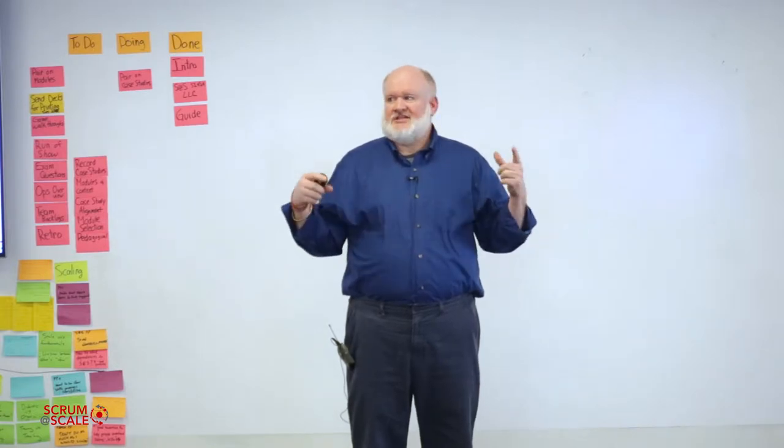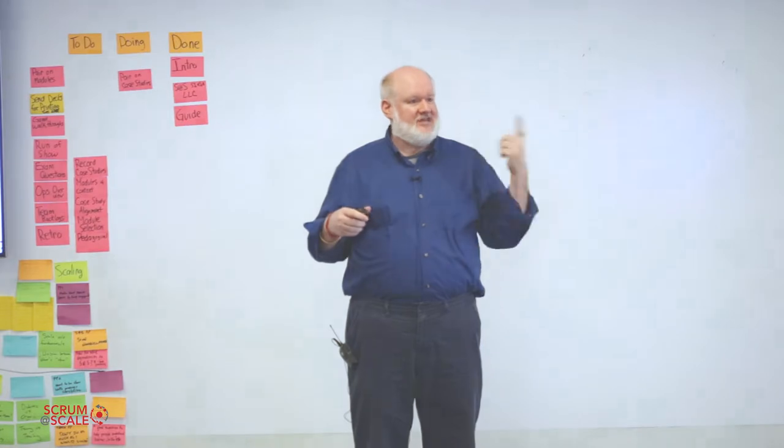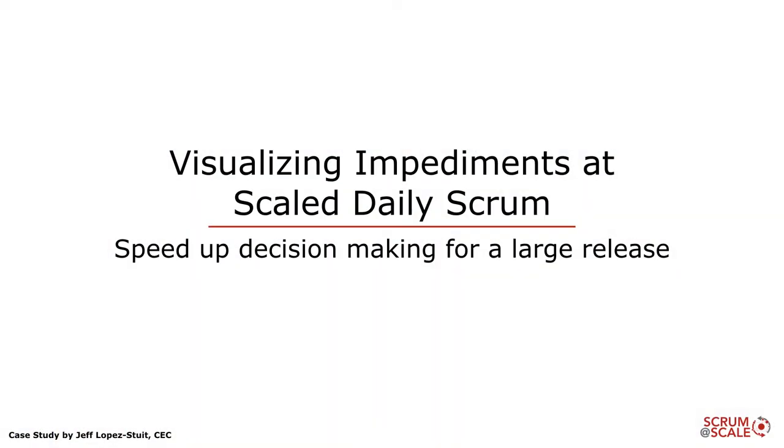Hello there. My name is Jeff Lopestite and the name of my company is Improvement School. I wanted to share with you a technique for visualizing impediments at the scale daily scrum as a method for speeding up decision-making across a large release.